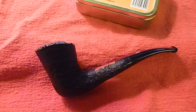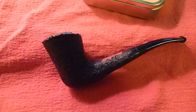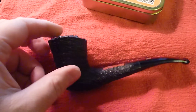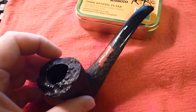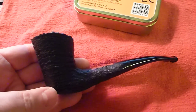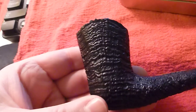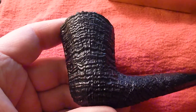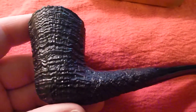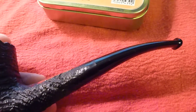Hi folks, Kel back again with another pipe in the Spotlight series. This is my Costello Dublin Bent Pipe — probably my most elegant pipe, I would say. The grain on it is just quite stunning actually, and the shape of it, the stem that comes down like this, is just really quite wonderful.